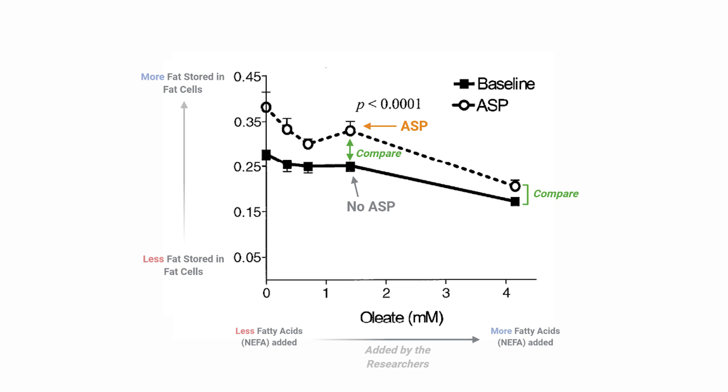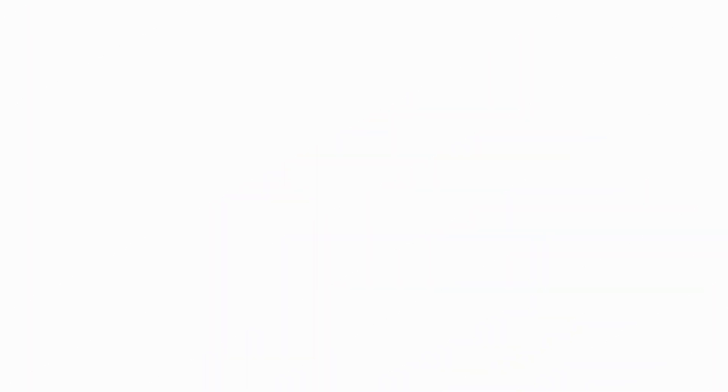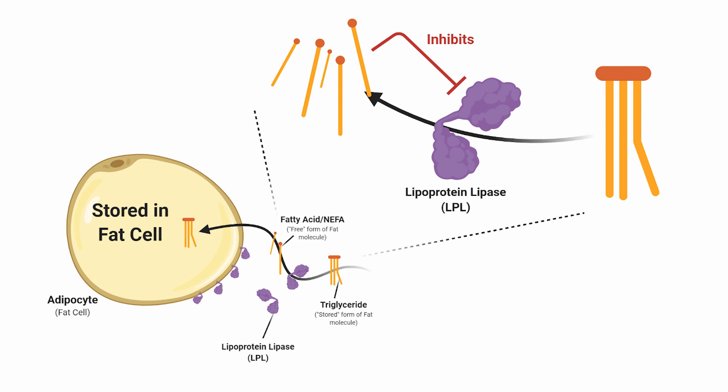However, when ASP was added, although the fat cells still eventually had trouble storing, they were better able to store fat compared to when ASP was not present. The reason they did this experiment is because high levels of NEFAs around the lipoprotein lipase enzyme inhibit the enzyme. So if the enzyme is cleaving many triglycerides into NEFAs and the NEFAs aren't being incorporated into the fat cells, they hang around the LPL and continue to accumulate until the LPL is inhibited. The researchers saw that manually adding NEFAs to the liquid around the cells and the LPL led to less and less incorporation into the fat cells, implying LPL inhibition.